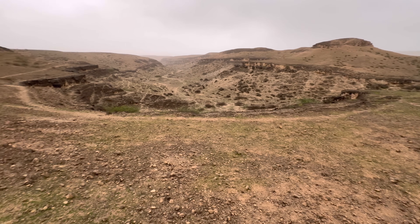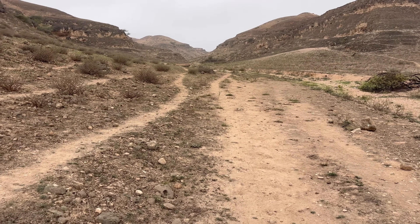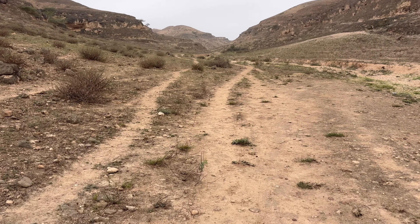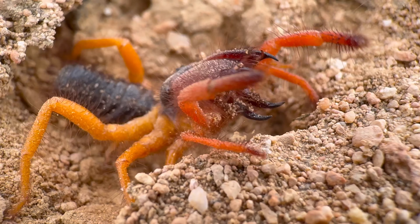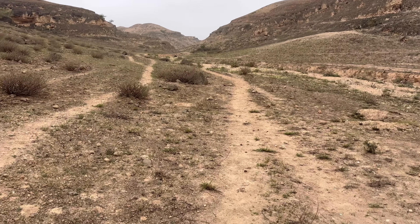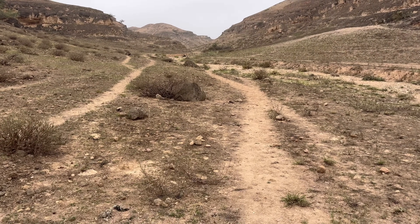Today we are on the southern coast of Oman in the foothills of the Dofar Mountains, and we are looking for a very special camel spider — one that I think is best described as having a fiery appearance because it's black, orange, red, and yellow. This one is not very well documented at all; I am personally only aware of one or two photographs that exist of this species.